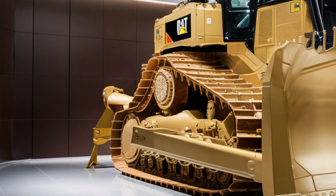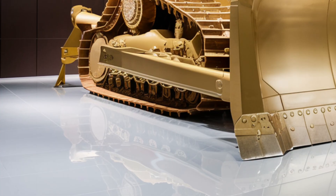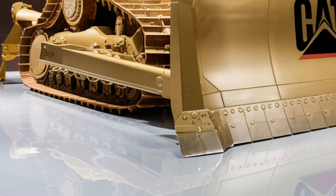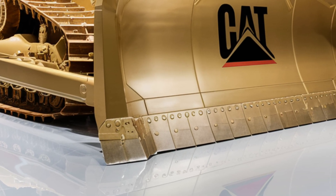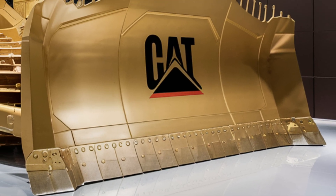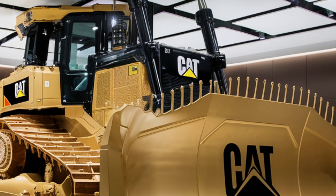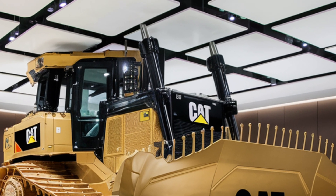This predictive system uses AI algorithms trained on millions of machine hours across Caterpillar's fleet worldwide, meaning the D12 learns from every other dozer in the field to become smarter and more reliable over time. Caterpillar has also made sustainability a key part of the D12's design: besides the hybrid drivetrain, the machine uses recyclable materials in its construction.